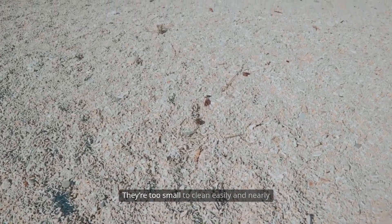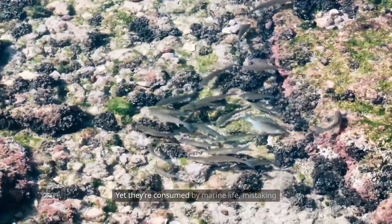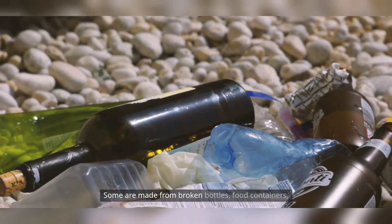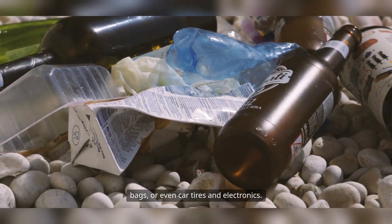They're too small to clean easily and nearly impossible to see with the naked human eye. Yet they're consumed by marine life, mistaking them for plankton or other food particles. Some are made from broken bottles, food containers, bags, or even car tires and electronics.